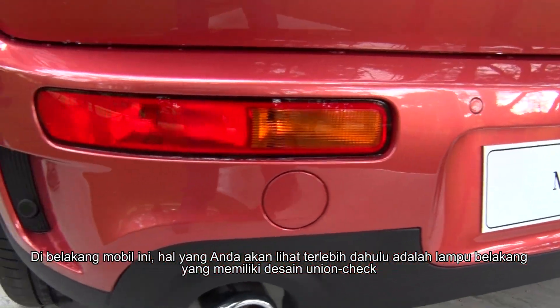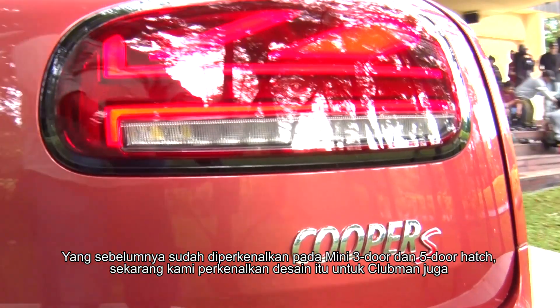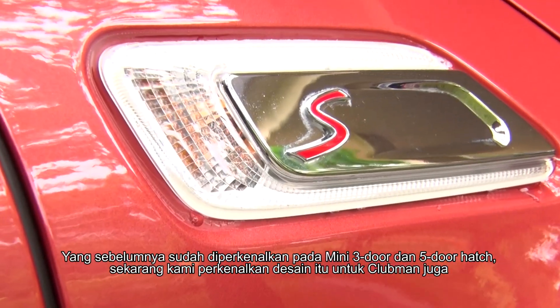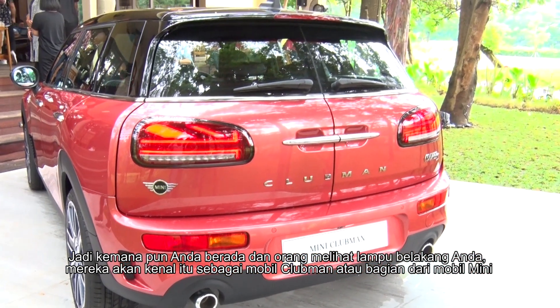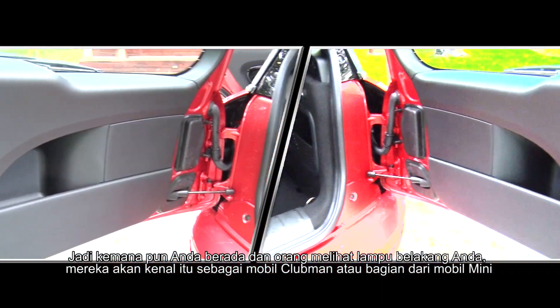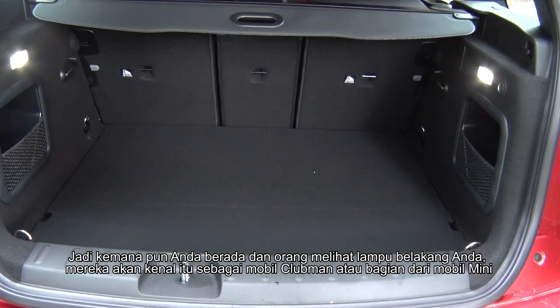Going to the rear of the car, the most unique thing you can see is the Union Jack design taillights, which were introduced on the Mini 3-door and 5-door hatch and are now introduced on the Clubman as well. Whether stationary or driving, people will instantly recognise this as part of the Mini family.